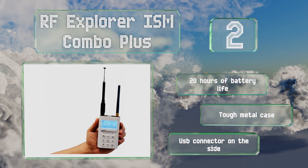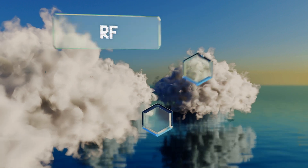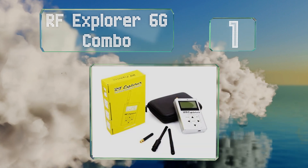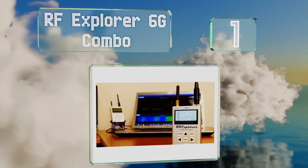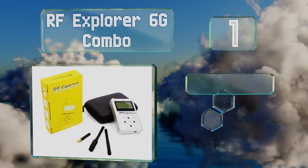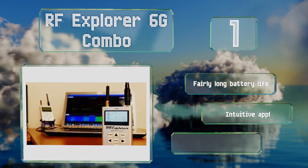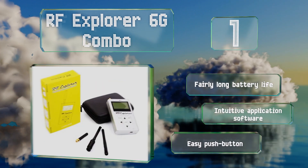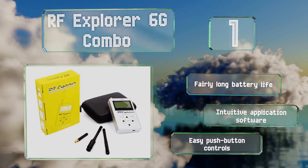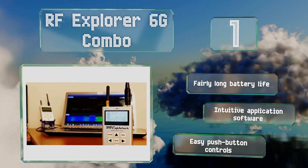Coming in at number one on our list, at under a pound, the RF Explorer 6G Combo is perfect for industry professionals who don't want to lug a behemoth to every job site. It's a top-of-the-line option with a ton of useful functions, as well as a case and antennas for 2.4 and 5.8 gigahertz frequency bands. It features a fairly long battery life, intuitive application software, and easy push-button controls.